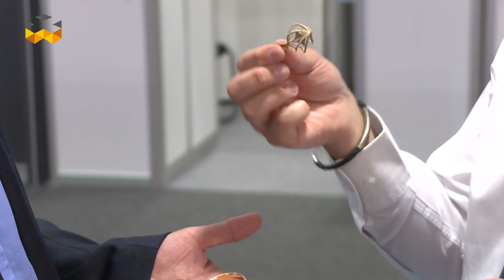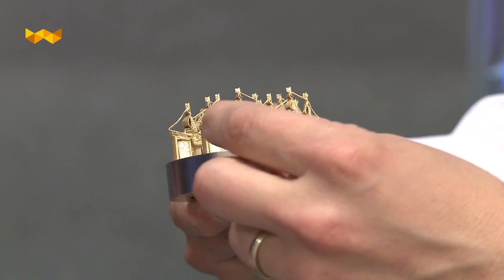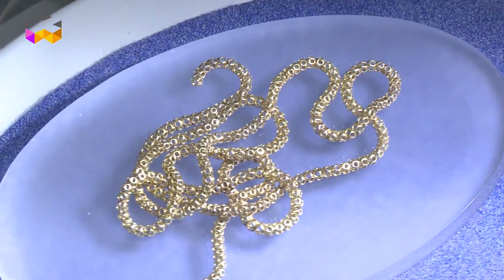I think the watch and jewellery industry has been watching this technology for 3 or 4 years, watching it develop. There's a big difference between the jewellery industry and the other industries.